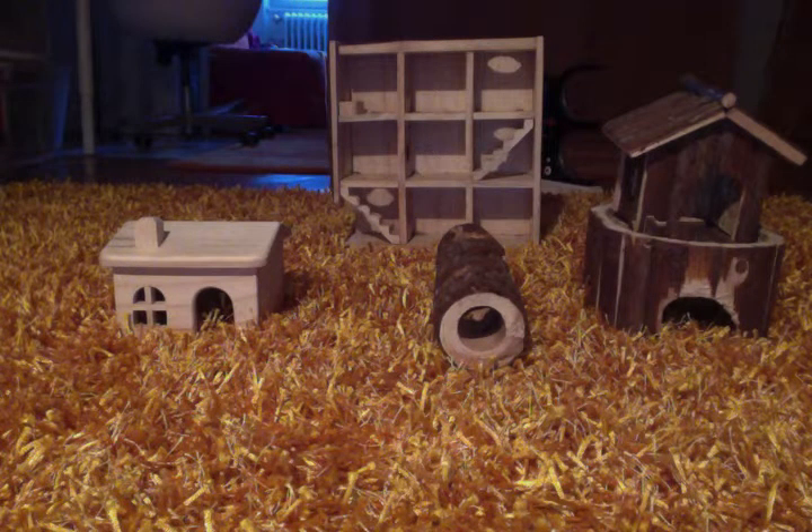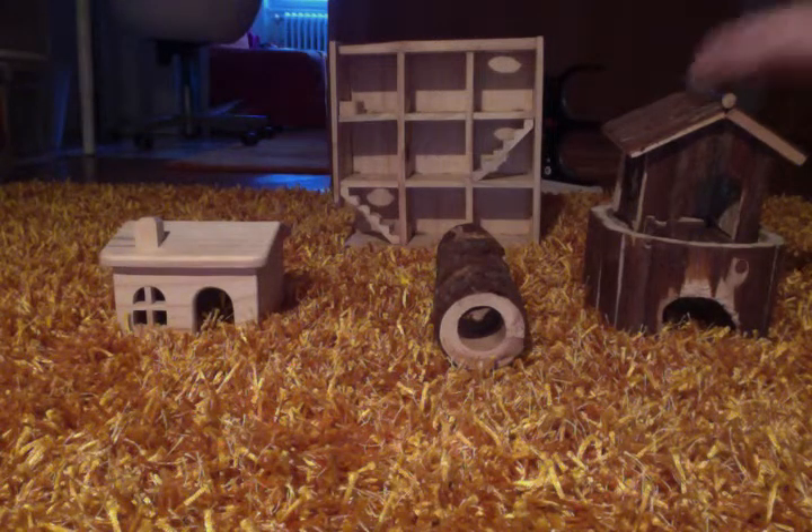The second toy we have is a wooden tunnel. It's very good for your gerbil to gnaw on and it encourages their tunneling. We recommend this toy a lot. The next toy we have is a house and an overhouse — they can be separated but they come together.